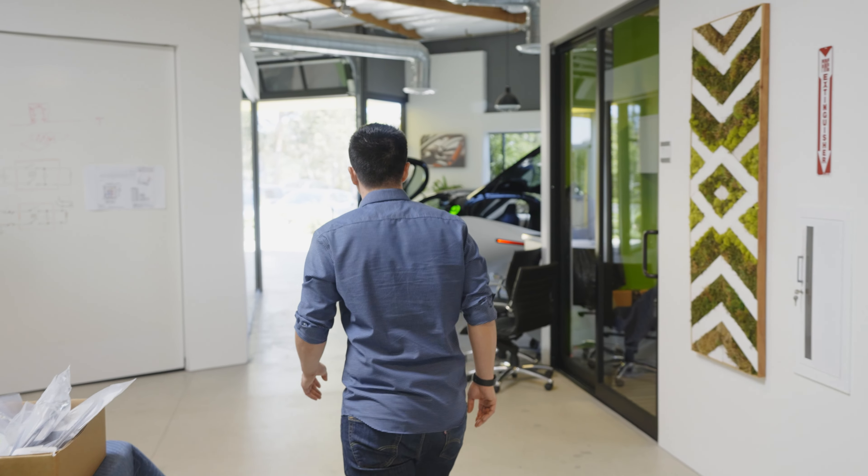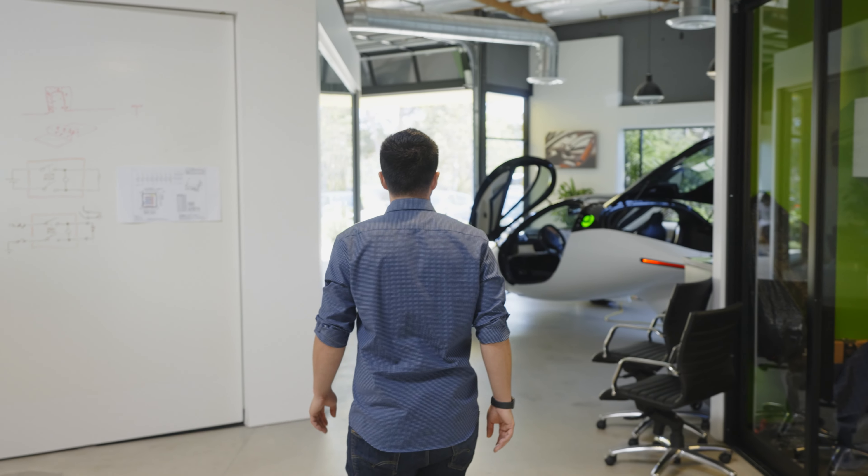My name is Matt Bachman. I'm lead engineer. I'm responsible for making a cohesive unit out of all the teams that we have — engineering teams — and making sure that they work together to build a product, but also are divided enough to be able to work on their own sections.